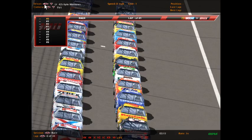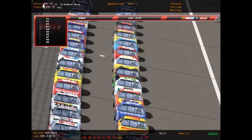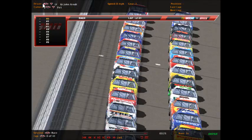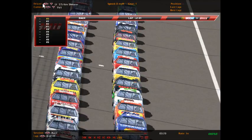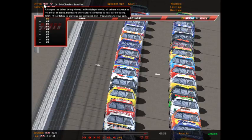Next row down is the number 42 Meliella Pontiac of Kyle Matthews, alongside the number 1 Skull Classic Oldsmobile from Sega Motorsports' Trent Dunham. Then Andrew Perry in the number 5 Levi Garrett Chevrolet, alongside the number 6 Valvoline Ford of John Arndt. Next row is Kev Shearer in the number 57 Heinz Tomato Ketchup Pontiac, alongside Charles Sanford, the defending series champion, in the number 24 DuPont Chevrolet.